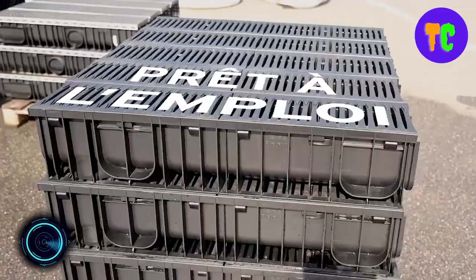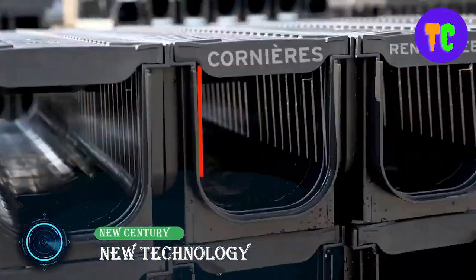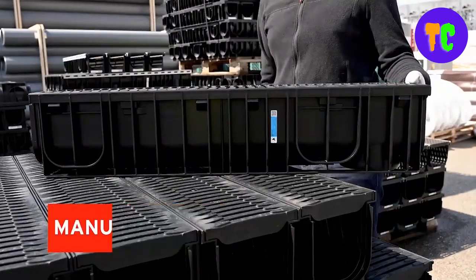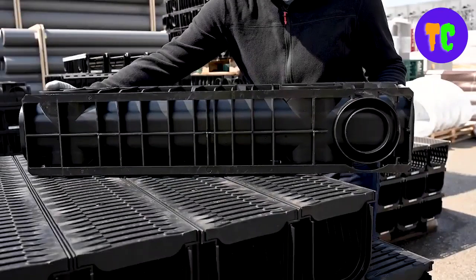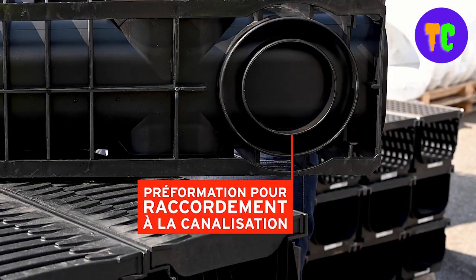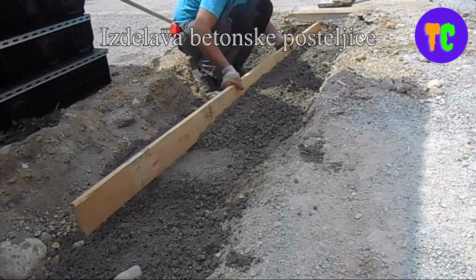This is the composite linear drainage channel, which can be used in a variety of applications from light foot traffic in residential areas right up to extreme load situations within container terminals. The material is durable, lightweight, resistant, and sustainable. The raw material for this channel comes from recycled goods used in everyday life such as packaging, freezer bags, and disposable plastic bottles.